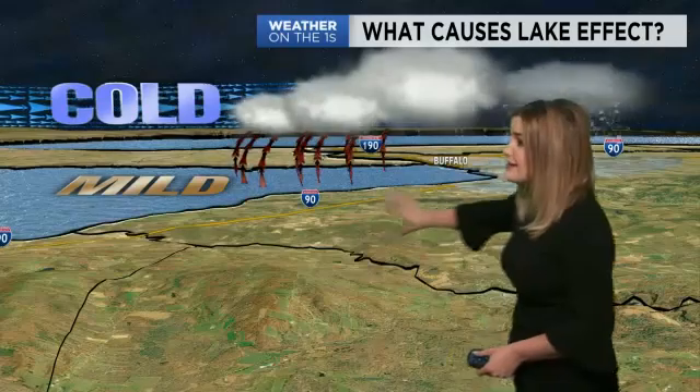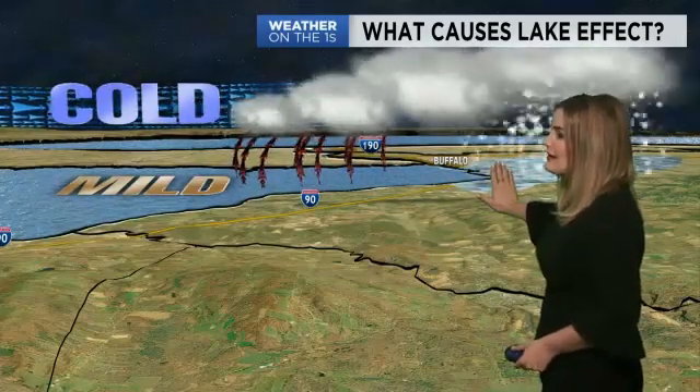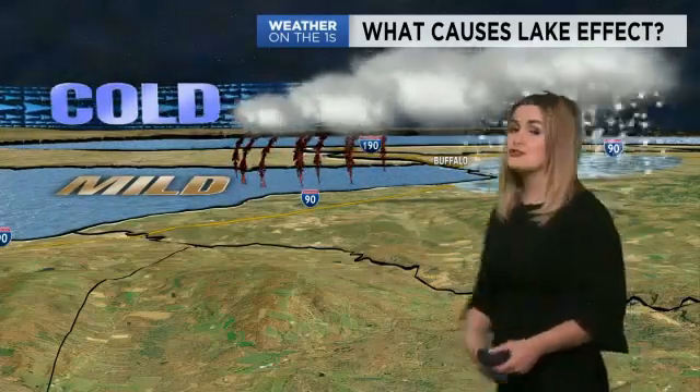Now in terms of lake effect snow, I wanted to explain how it happens. We need mild lake waters, and this year we had it. We also had very little ice coverage, so that helped to produce some of that snow. We also need cold air. When that mild air and the cold air interact with each other is when we start to get lake effect snow. Lake effect cloud cover develops, and eventually areas like Buffalo get hard hit with snow as those clouds start to produce precipitation.